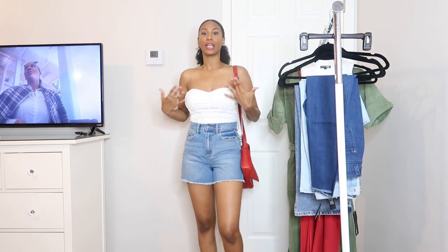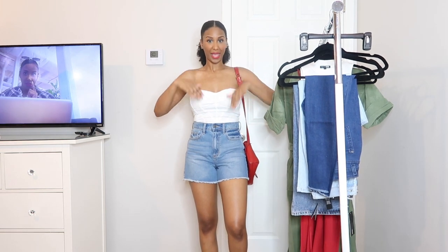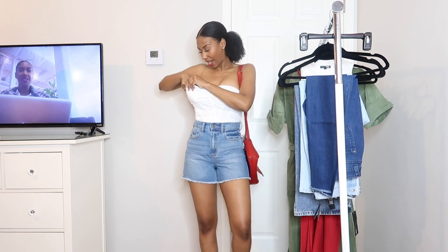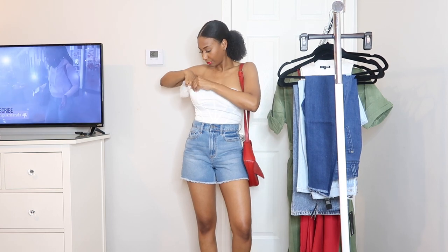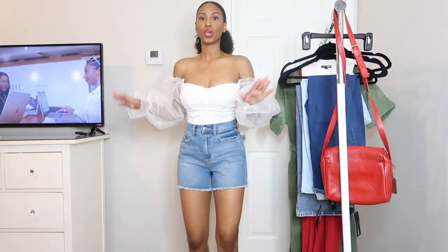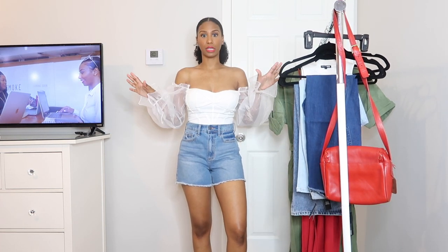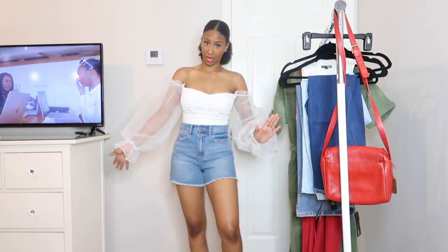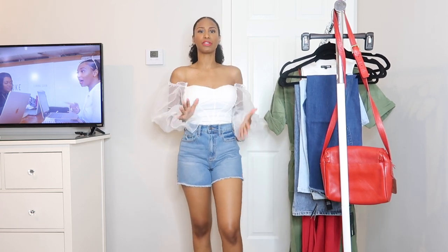I am a finessa — I like to get multiple ways to wear an outfit. All I did was tuck the sleeves inside of the top and smooth it out. With the sleeves out it makes it a little bit dressier and gives it a different look — I personally wouldn't wear the sleeved version with the shorts, but if that's your style go right ahead.